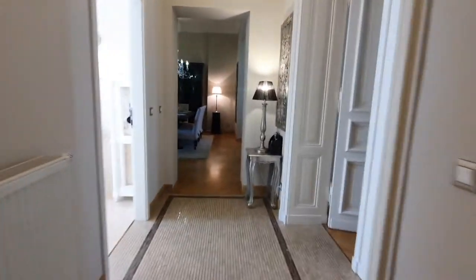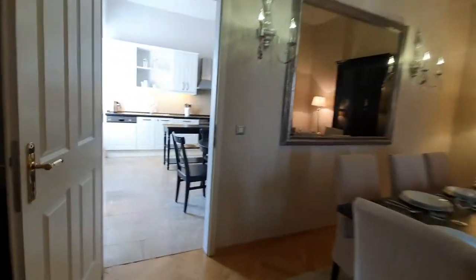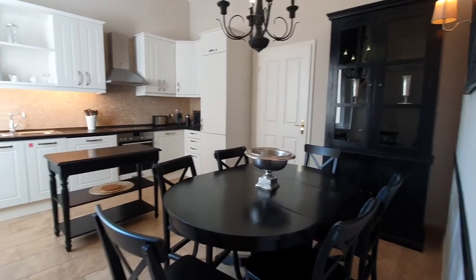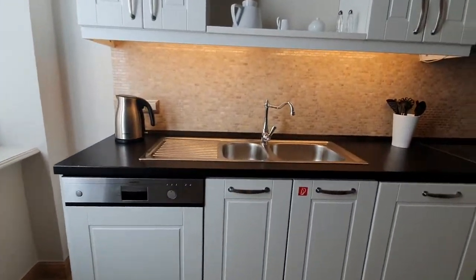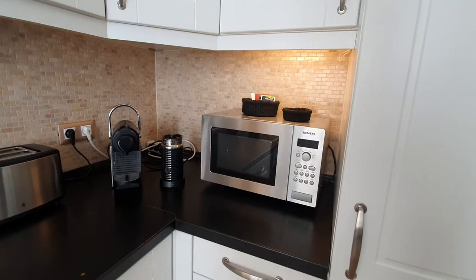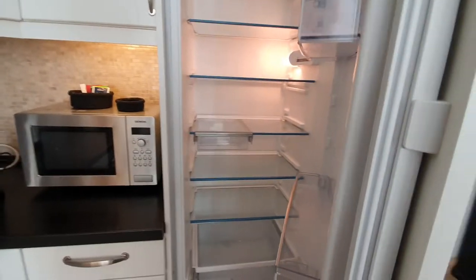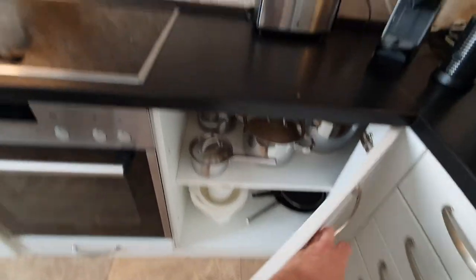Let's start from the kitchen. Here is the kitchen. The kitchen is fully equipped. You have the dishwasher, the ovens, stoves, toaster, coffee machine, microwave, the fridge and some pots.